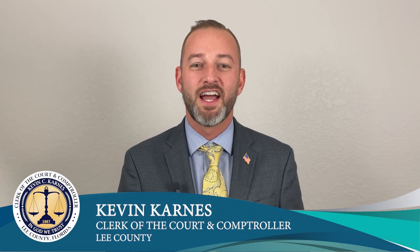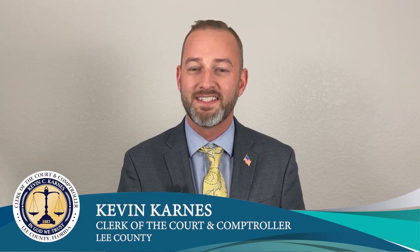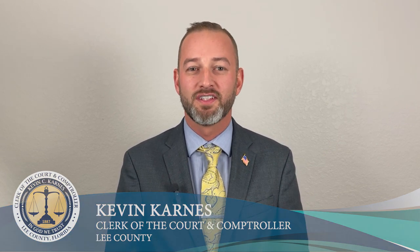Hi, I'm Kevin Carnes. As your lead clerk and comptroller, I'm committed to ensuring you have helpful and easy-to-access service from the clerk's office. This how-to seminar is designed to assist you in navigating your court services and Lee County's official records. You can attend these sessions in person or view them online at leeclerk.org. I hope this convenient service enhances your customer experience with my office.